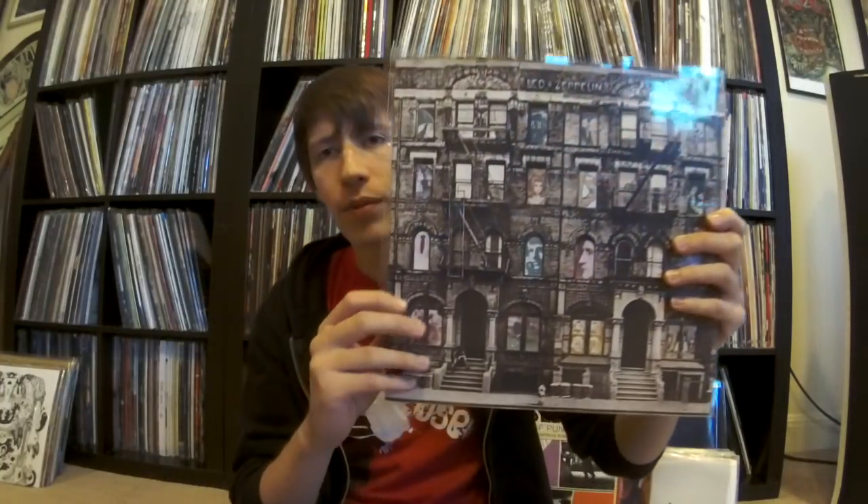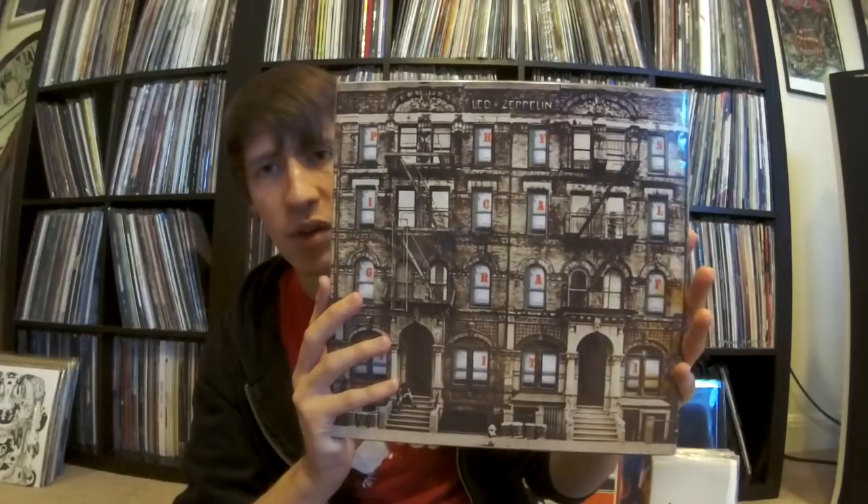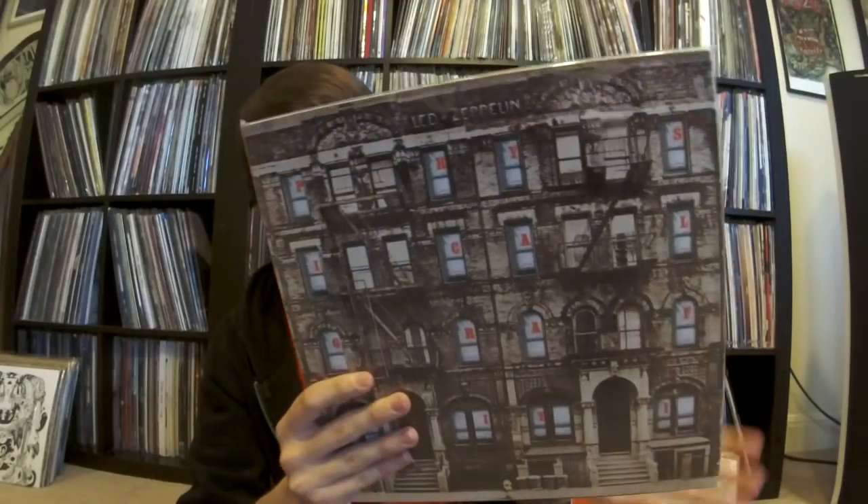So we have Physical Graffiti here, and this is another AMJY early-'90s Japanese pressing that sounds incredible. This one does not have the OB, but it is an AMJY pressing. This is very nice, but I still prefer the Classic Records pressing, which just has that special something — it was just mastered, to be honest, perfectly. Bernie Grundman did a great job with this.